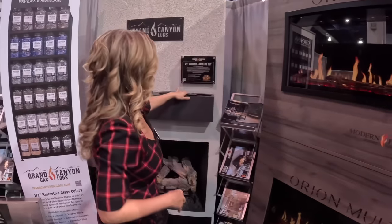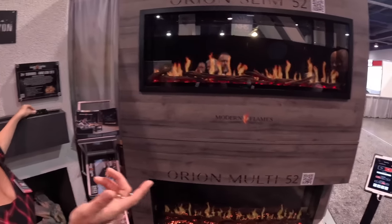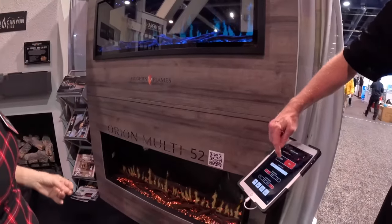Are you ready to have your mind blown? You can operate it via remote control, and of course attach it to your phone — because what shouldn't you attach to your phone anymore? So as you can see here.